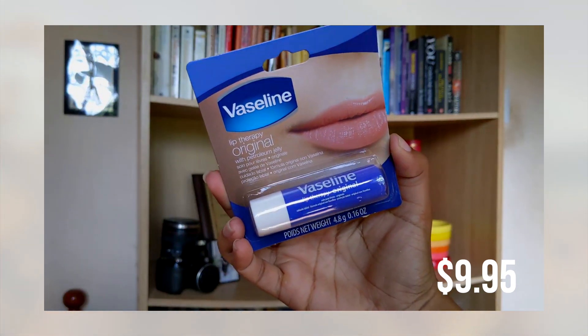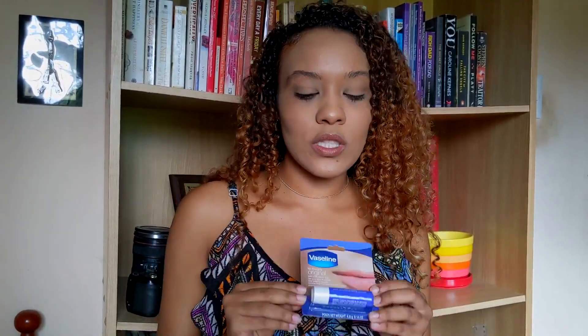Next I got the Vaseline Lip Therapy Original. I never used to be a lip balm or chapstick kind of person, but now I can't live without it — it's one of the things I cannot leave the house without. The one I currently have is very greasy, and I actually like the greasy effect, so I decided to try the Vaseline line. I really can't wait to see how this works.